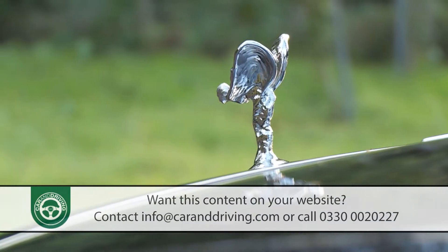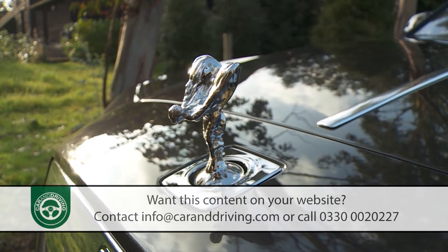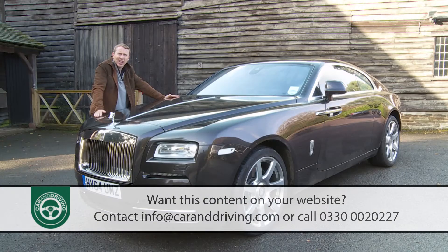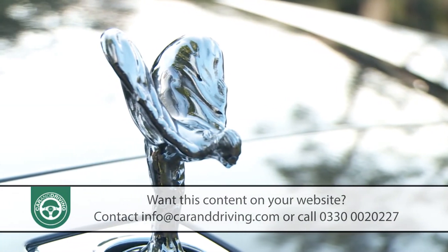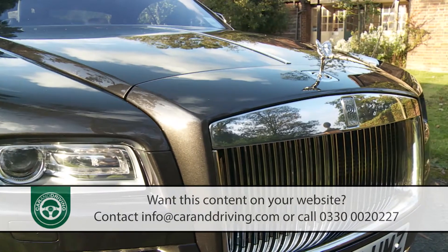What makes this Wraith worthy of its Spirit of Ecstasy bonnet mascot — sculptor Charles Sykes's tribute to his mistress Eleanor Thornton — is the exquisite detail that underpins everything about it. Even that mascot is aerodynamic, canted back a few degrees more than it would be in the saloon model to give the impression of speed.